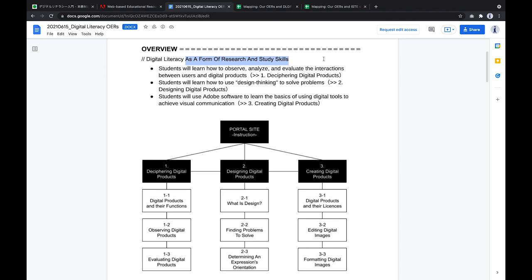We felt it would be effective to focus on the creating of things and convey design thinking to learners. For the targeted unit, we have established three modules that match the design process. On the OERs portal site, we help educators and learners understand how to use our resources. In the first module, students learn how to observe, analyze, and evaluate interactions between users and digital products. In the second module, students learn how to use design thinking for the purpose of solving problems. Finally, in the third module, students use Adobe software to learn the basics of digital tools for effective visual communication.